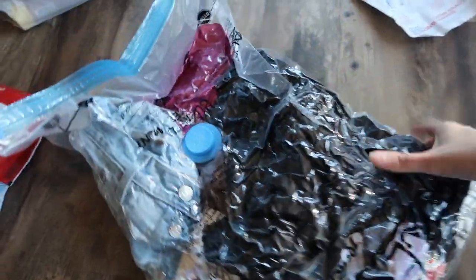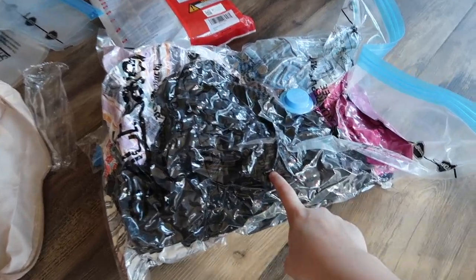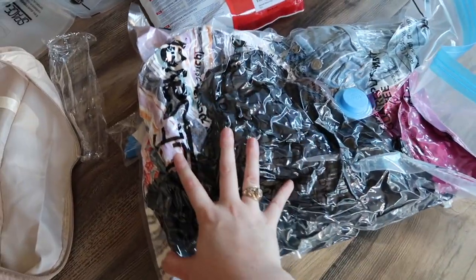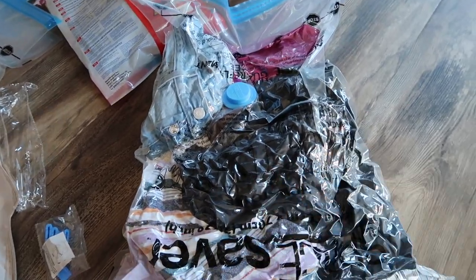I literally took all the air out of this — it's like a brick. I can't really tell if this is less space than the packing cube was, but we're going to see. I feel like if I do a few of these I might actually save a lot of space. Now that I know how it works, I'm going to try this for a few other things in my bag.